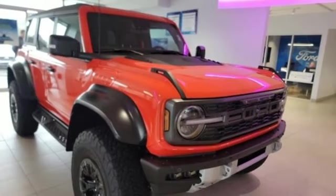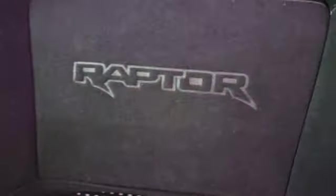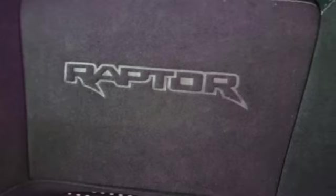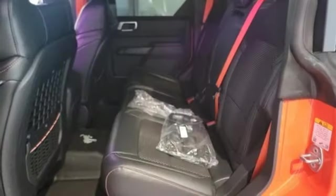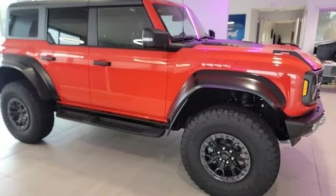It comes with great features you love: automatic transmission, dual zone climate control, integrated navigation system with voice activation, auto-dimming rearview mirror, heated sport bucket front seats, and Wi-Fi hotspot.